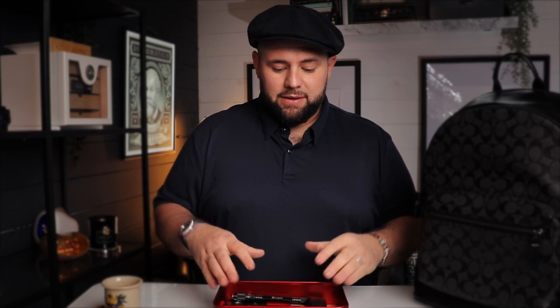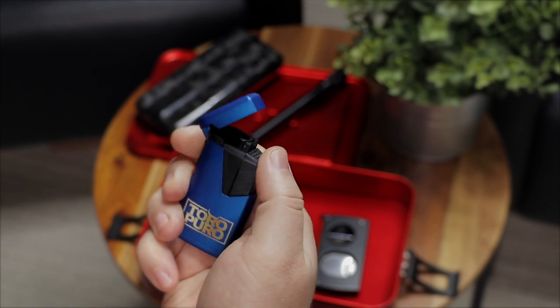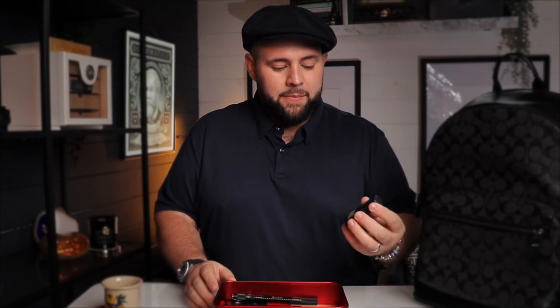I normally take a lighter, because you obviously need one to light your cigars. I like taking this double jet lighter from Toro Puro, which is the one we sell in our shop. It's a disposable lighter because lighters get lost a lot more often than a cutter, for example.